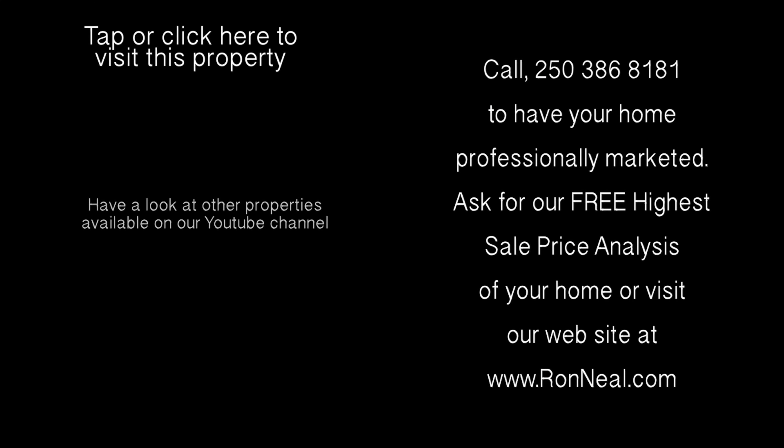Please request our information package and call the Neal Estate team today to book your private tour. Thank you for visiting our video open house. For more information on this and any of our other properties, please visit us at ronneal.com or call our team at 250-386-8181. We're standing by — call the Neal Estate team for your real estate dream.